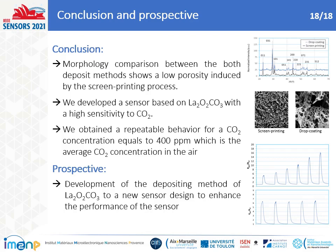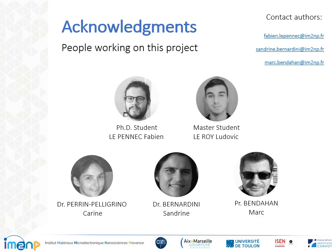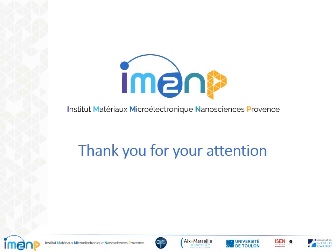To summarize our results, the significant findings about La2O2CO3 as a CO2 sensor are: the morphology for both methods shows lower porosity for screen printing, which allows a measurable resistance, and this deposit method achieves high sensitivity to CO2 and good repeatability. In perspective, we will develop a CO2 sensor based on a micro-platform with lower energy consumption. I would like to thank my colleagues: Professor Sandrine Bernardini and Professor Marc Benda for supervision, review, and editing, and Laura, Ludovic, and Dr. Karen Pelegrino for the XRD data and expertise. Thank you for your attention.